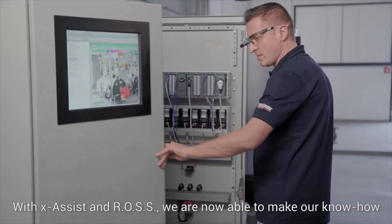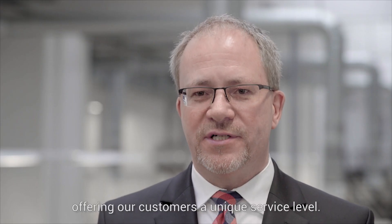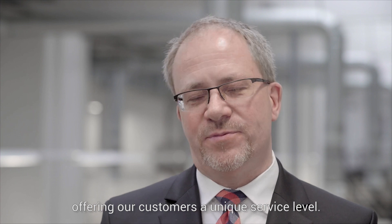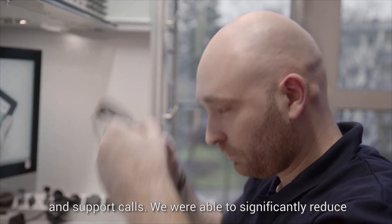With X-Assist and ROS, we are now able to make our know-how available at the customer's plant at any time, offering our customers a unique service level. ROS has substantially increased the efficiency of service and support calls.